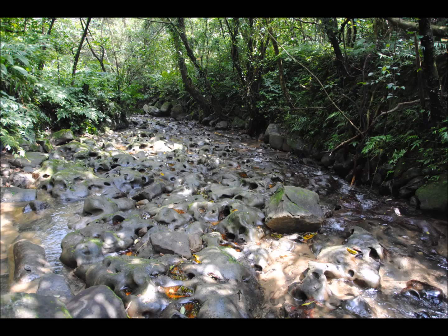The igneous bedrock, the humid weather, and the soft earth created the perfect conditions for a pothole landscape to form.